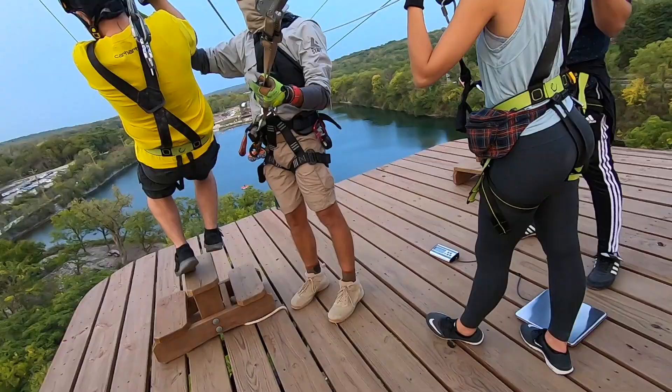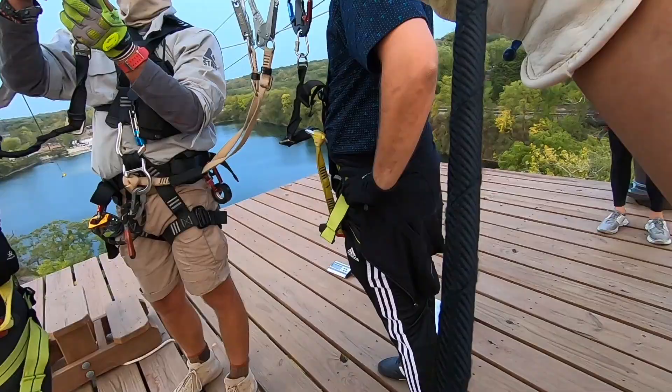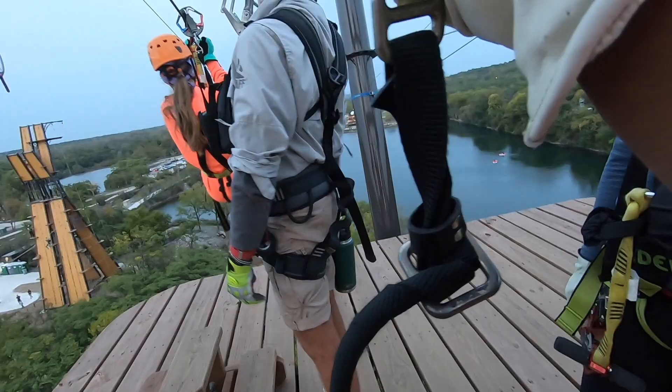I can't believe this used to be a former quarry — now it's a lot more fun. Originally this park was supposed to open at the beginning of 2020, but due to the pandemic it didn't get to open until July. Alright, it looks like I am next!